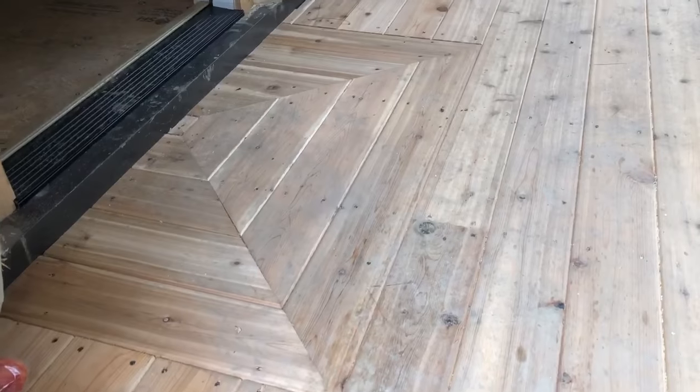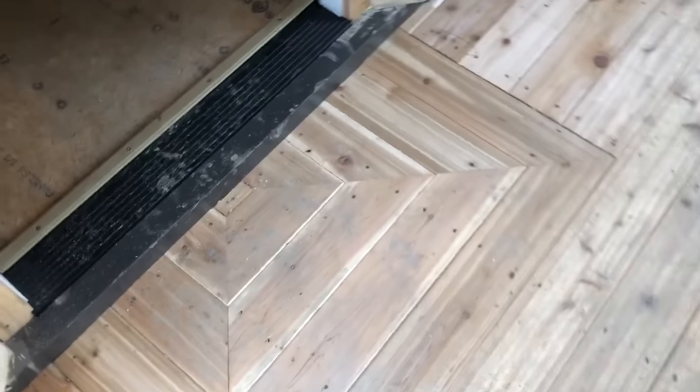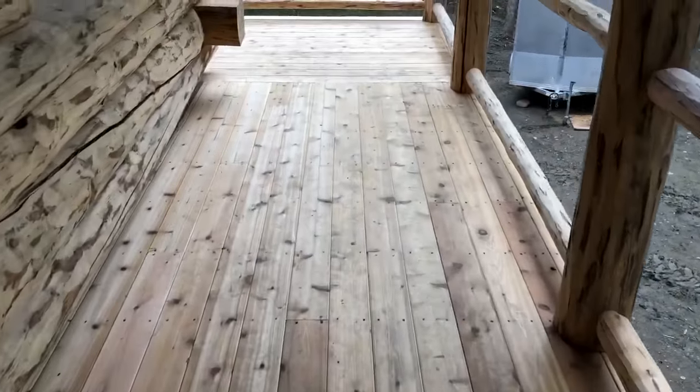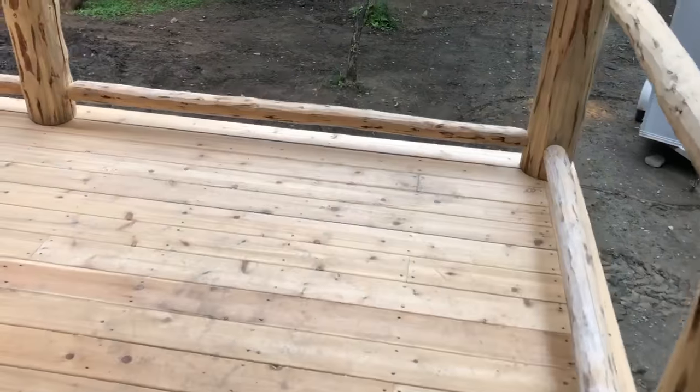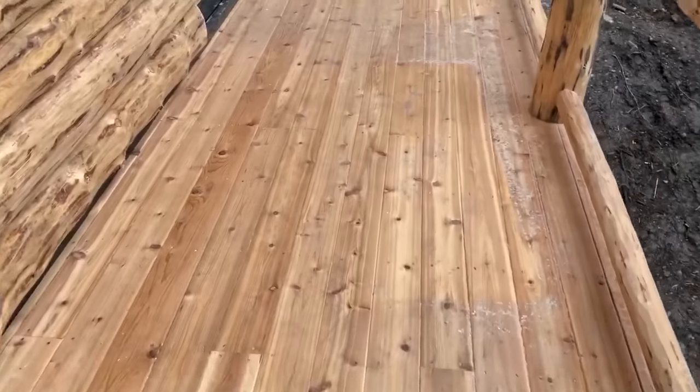We'll take you inside. He's got a nice feature with how he did the front of the deck leading into his house. He chose what appears to be western cedar for his deck — it's a soft wood but it looks beautiful.